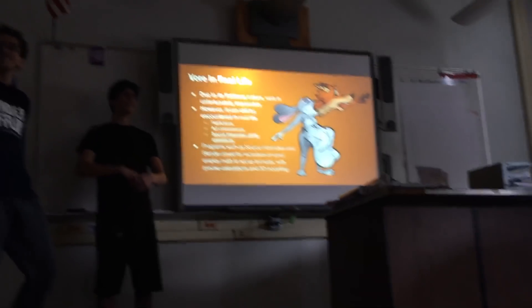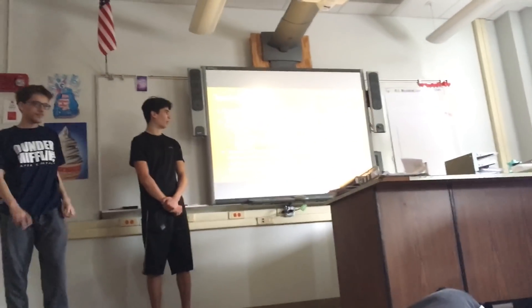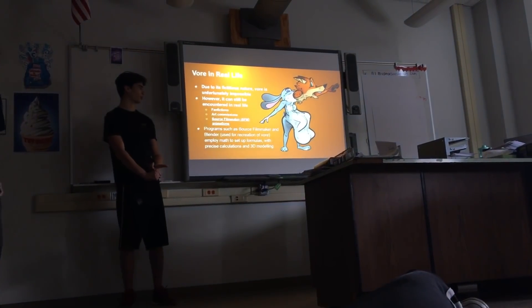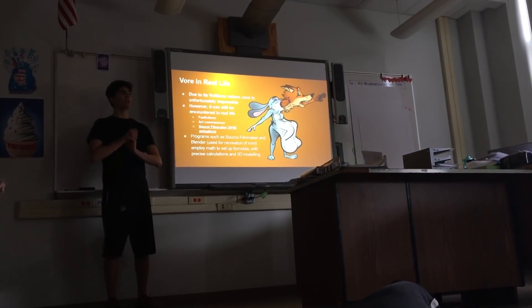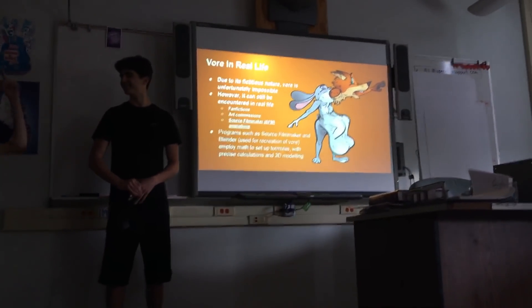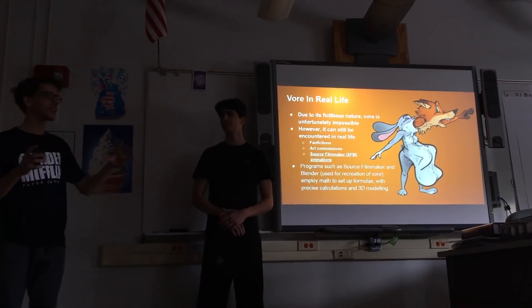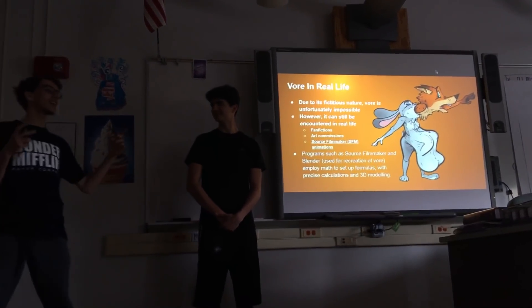Two minutes of pictures would be a treat or oftentimes impossible to accurately portray. However, it can still be encountered in real life through fan fictions, posts by weird people on Reddit, art commissions, and Source Filmmaker, which is a huge indie filmmaking site. It is also presently common to make vore of Disney movies. But Source Filmmaker uses math because you've got to write equations and stuff since it's like 3D modeling — kind of like Ms. Calipa's class where she teaches about that.